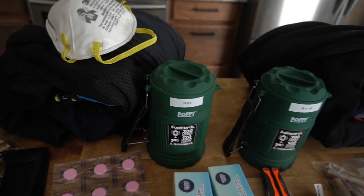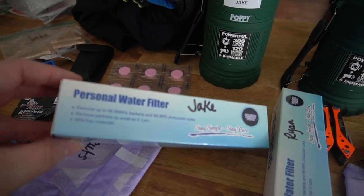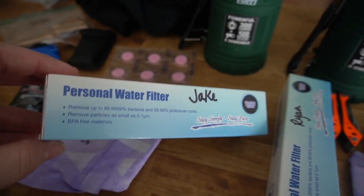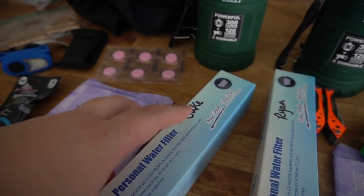We don't want fighting in emergency situations. This is a personal water filter. We have one for each person, labeled. If we have to use them — which I pray we don't — they will go back in the box and they're labeled.